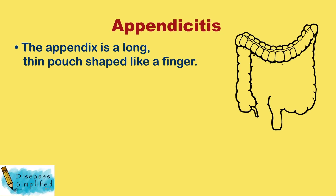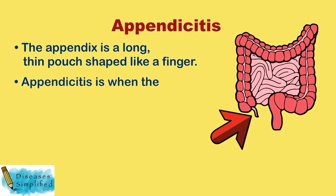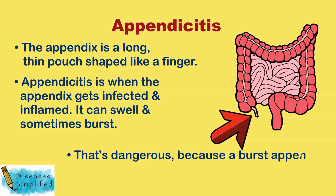The appendix is a long, thin pouch shaped like a finger that hangs down from the large intestine. Appendicitis is when the appendix gets infected and inflamed. It can swell and sometimes burst, which is dangerous because a burst appendix can cause infection in the belly.